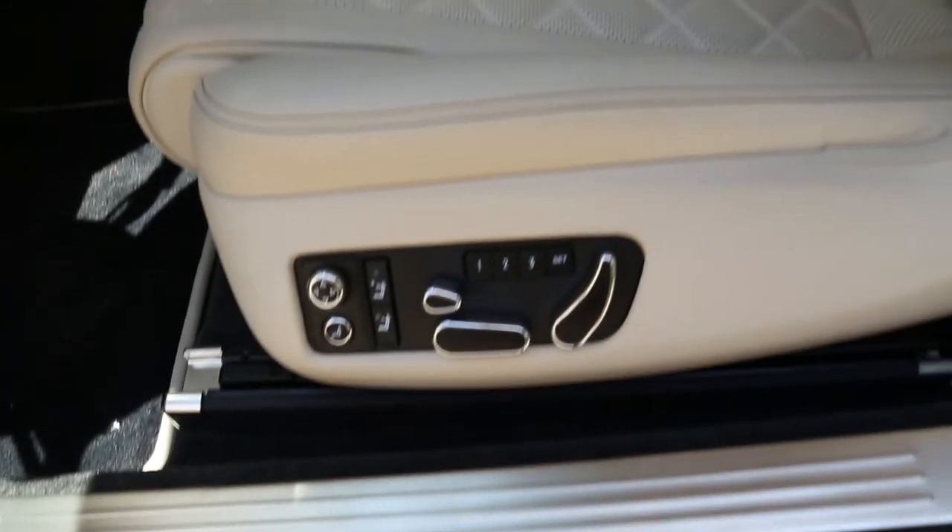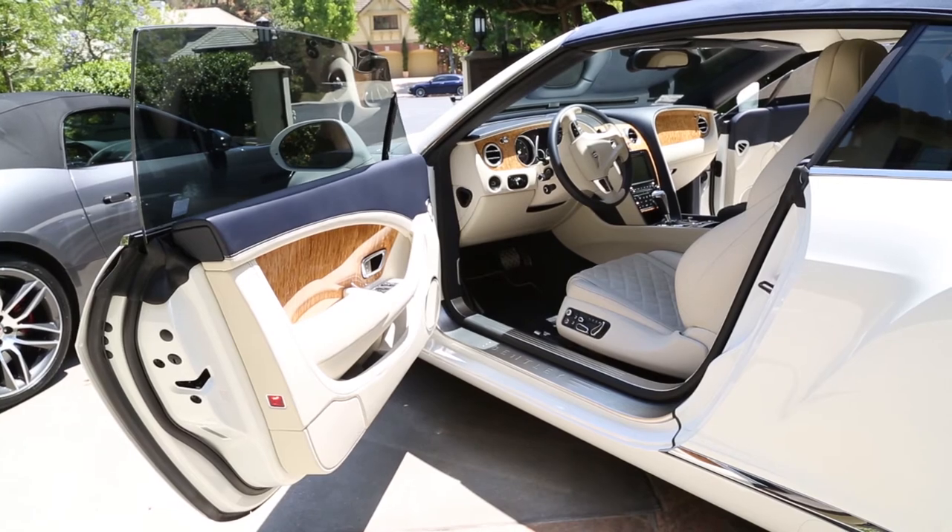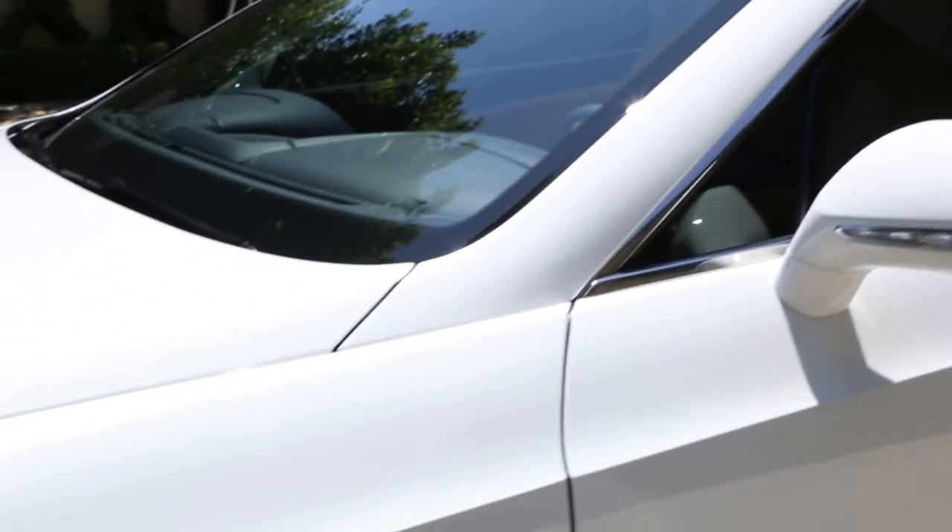It basically makes any mark you put on the leather come off, which has been proven to me today because I had a scuff mark on the door and it got taken off within seconds. Now it's always shiny — it just looks pristine, like it came off the showroom floor.